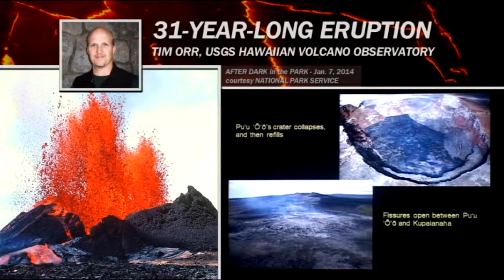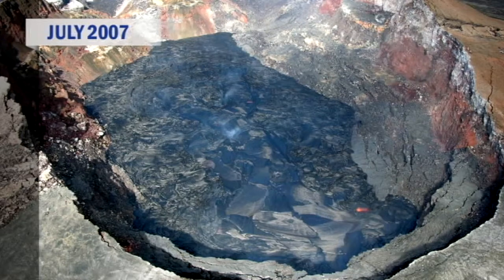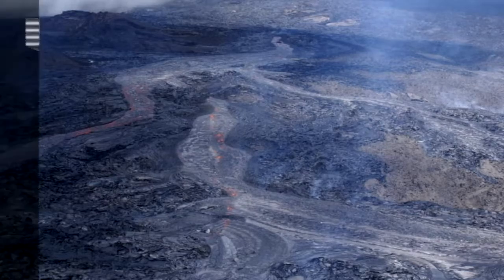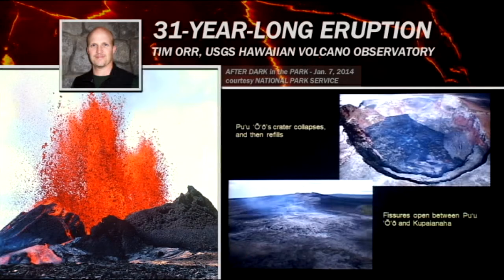After that small eruption, the crater at Pu'u'ō'ō collapsed. There was a pause of a few weeks and then lava reappeared in Pu'u'ō'ō and the crater began to refill. This eventually led to a new fissure eruption which opened up to the west of Pu'u'ō'ō. A fissure also opened on the east flank of Pu'u'ō'ō, extending almost to Kūpaianaha — the edge of which is right down here.